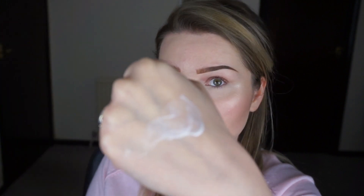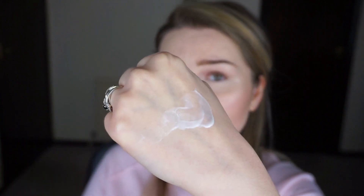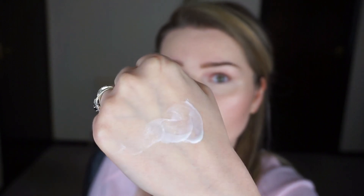Let me just show you how the formula looks. It's not too runny, not too thick — it's just a nice thin consistency. It kind of reminds me of the L'Oreal Lumi Primer. The first thing I noticed when I opened this product and put it on my hand is the smell — I could straight away smell rose.